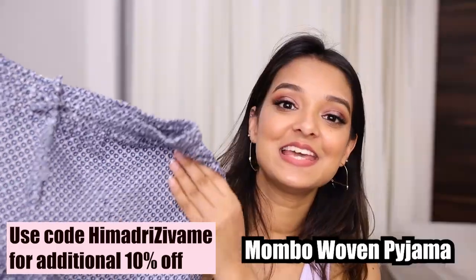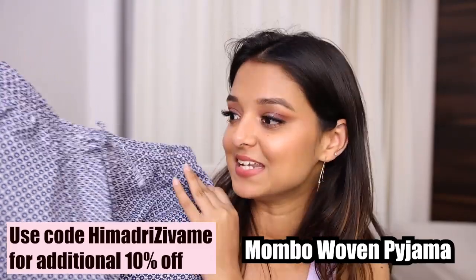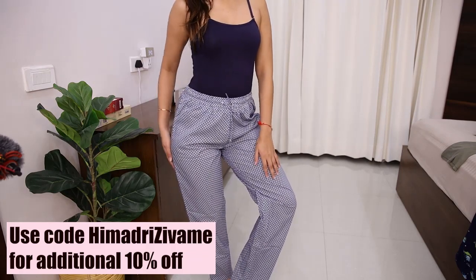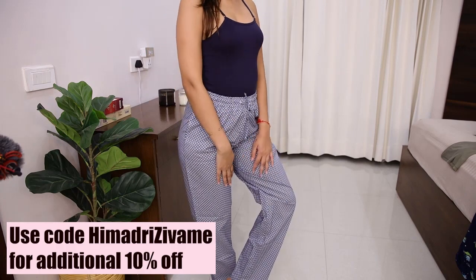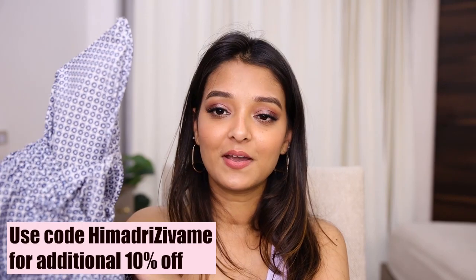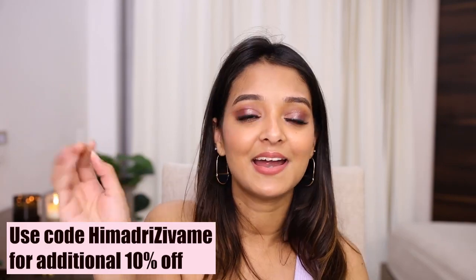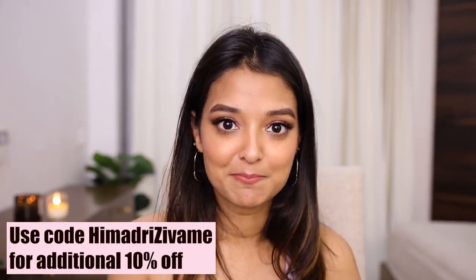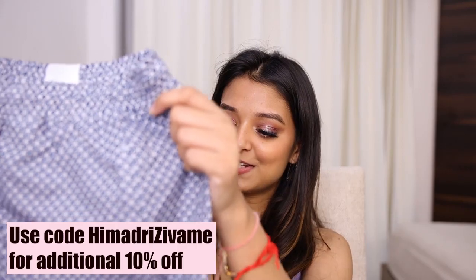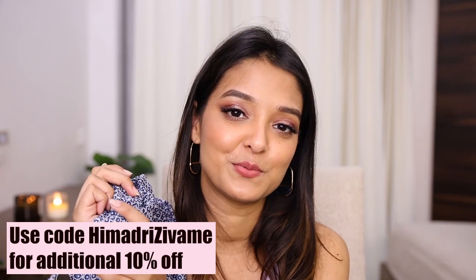Lastly, I got this pajama which is very decent — I could even wear it out. If I pair it with the blue spaghetti, I think the whole fit will look really nice together. The fabric feels very nice — it's cotton — and it also has pockets, which is always a plus. I always keep my lip balm, hand cream, phone, and money in my pockets, so this is definitely a 10 out of 10 for me.